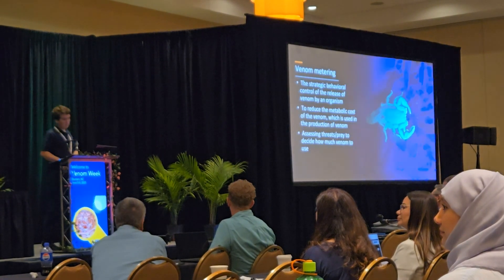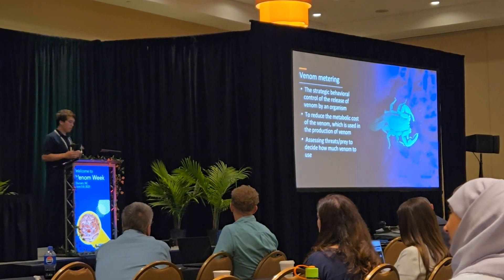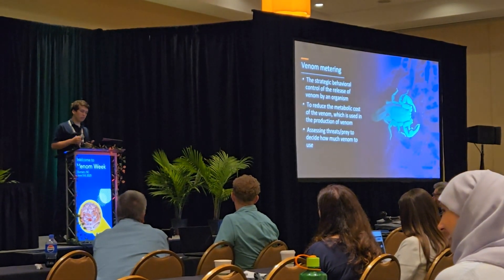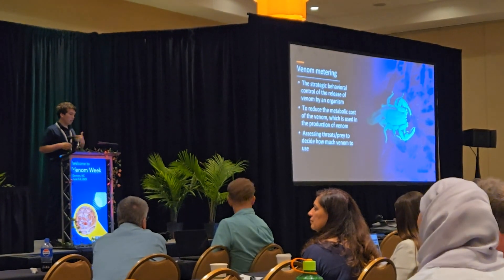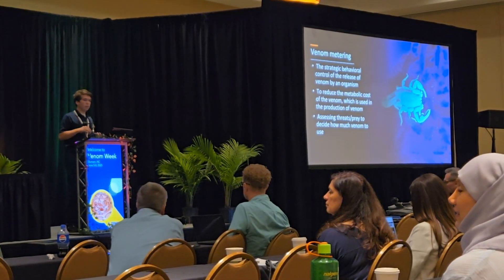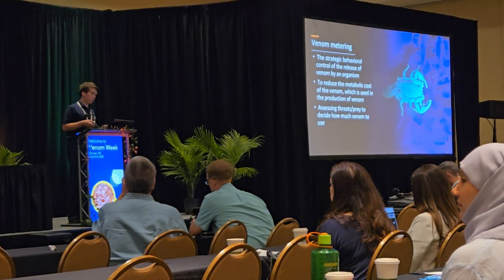I know you are probably more experts in venom metering than I am, but I'll talk about it a bit. Venom metering is the strategic behavioral control of the release of venom by an organism. The idea is that it reduces the metabolic cost that creating the venom has on the organism by strategically controlling how it is released.